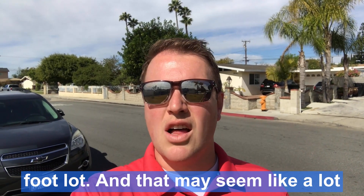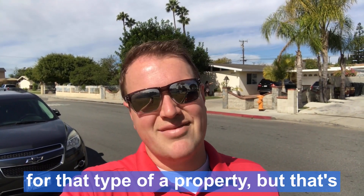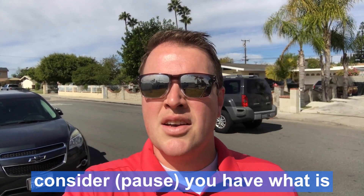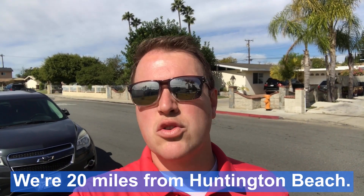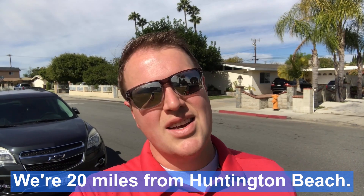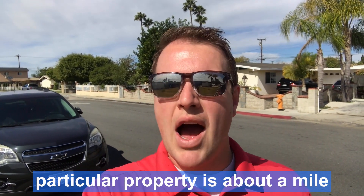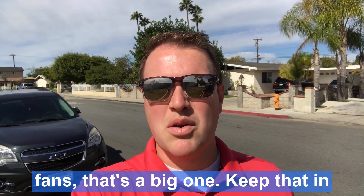That may seem like a lot for that type of property, but that's typical for California. One thing to consider: you have what is called beach tax in Southern California. We're 20 miles from Huntington Beach — that's a huge benefit. This particular property is about a mile south of Disneyland, so for you Disney fans, that's a big one.